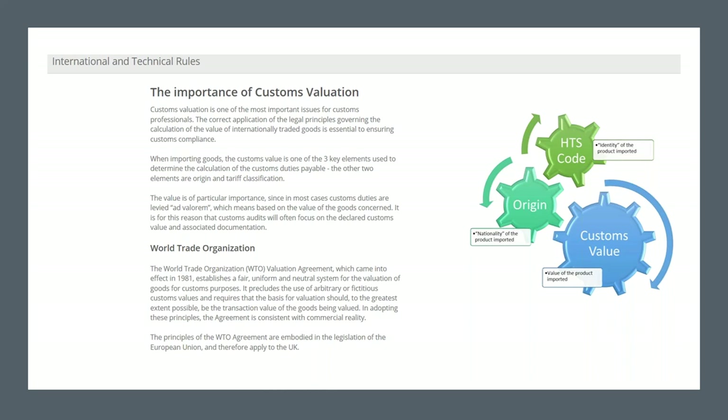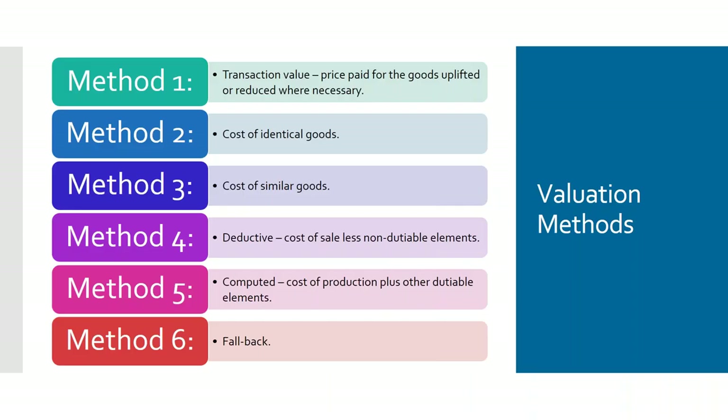This is a screenshot from one of the Academy courses, so if this is the type of thing that piques your interest you can sign up for courses on the Academy, and at the moment you can get a grant to do it through the government. So, customs valuation — there are six methods of valuation. They all seek to get you to the same point in regards to the value of goods, and they're just a number of ways that you look to do it.